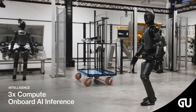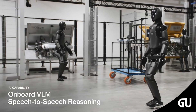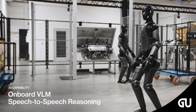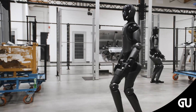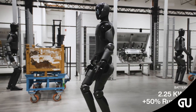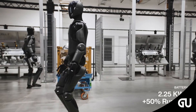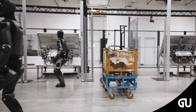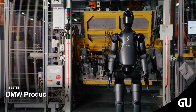At BMW, the humanoid AI robot collected data for its AI, and the technology team conducted case training for further improvements. Figure 02 also has a more polished look compared to its predecessor — its matte body helps separate its head, where much of the technology is housed.